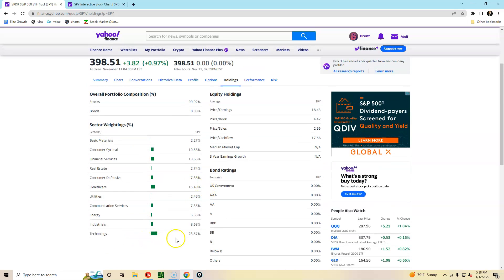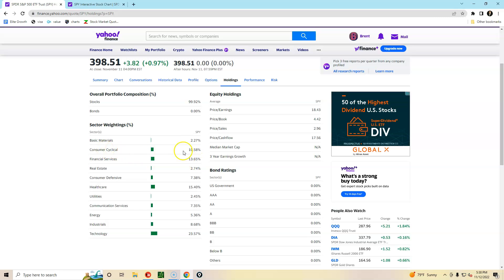From there it's healthcare at 15.40%, then financial services at 13.65%, consumer cyclical at 10.58%, and then dropping down to industrials at 8.68%.